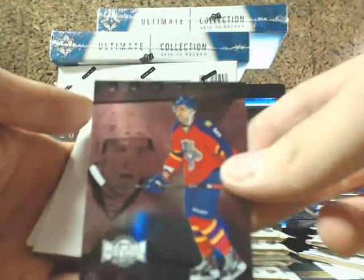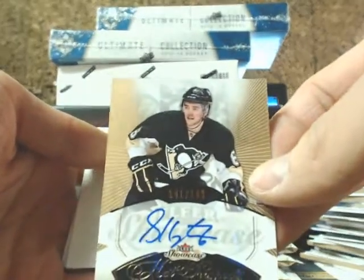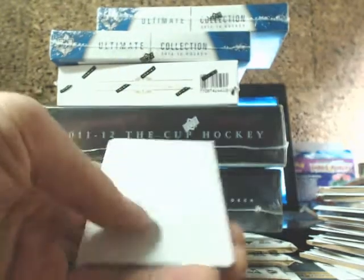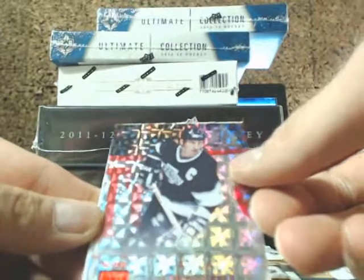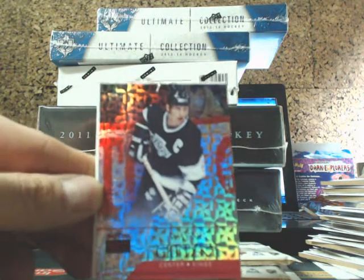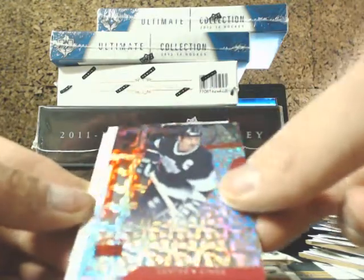Aaron Ekblad Metal Universe for the Panthers. We got a Scott Harrington Prospect Auto out of 149 for the Penguins — Scott Harrington. And a Skybox Premium Ruby going out to the LA Kings of Wayne Gretzky, going out to John, 22 of 50.